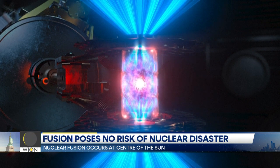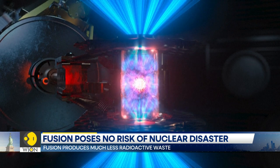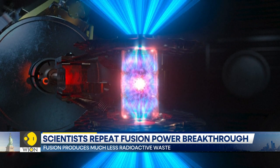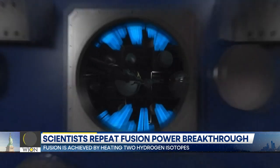So how does this affect you and me? We are living in a world where each day the threat of climate change is hitting closer to home. Our demand for energy is skyrocketing, and nuclear fusion can serve as a clean, abundant, and safe source of energy.